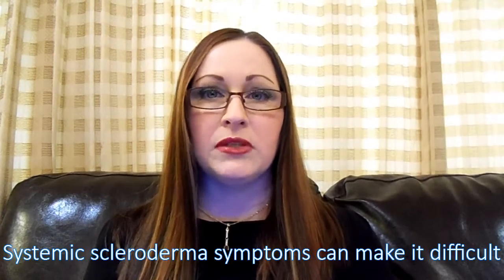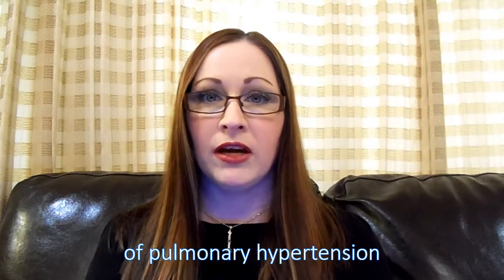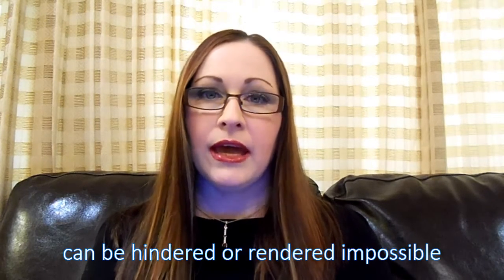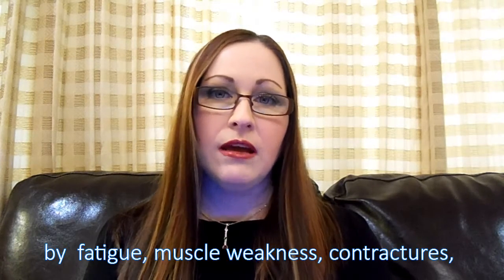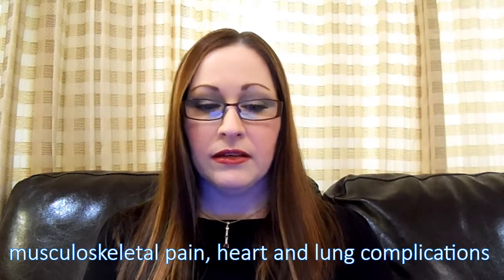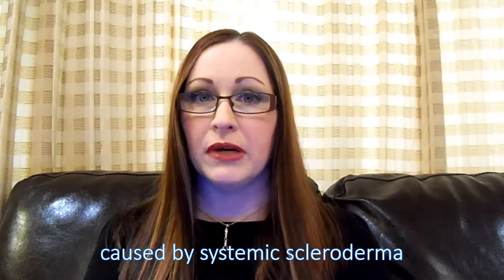Systemic scleroderma symptoms can make it difficult to evaluate the progression and severity of pulmonary hypertension. The six-minute walk test, used to assess pulmonary hypertension, can be hindered or rendered impossible by fatigue, muscle weakness, contractures, musculoskeletal pain, or heart and lung complications caused by systemic scleroderma.